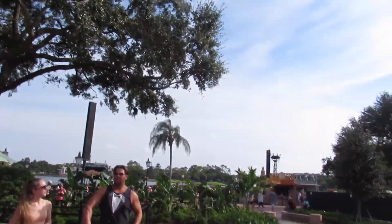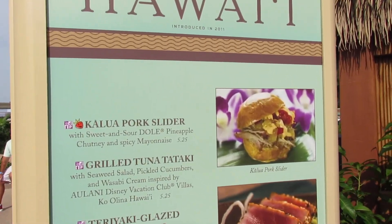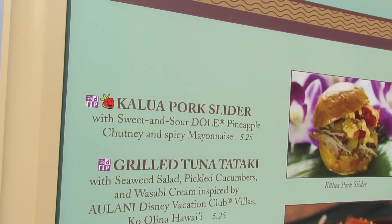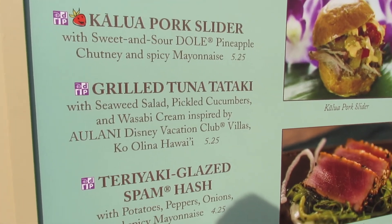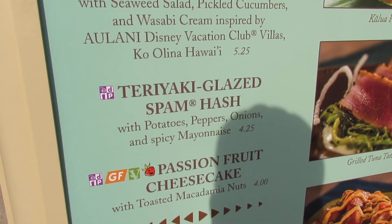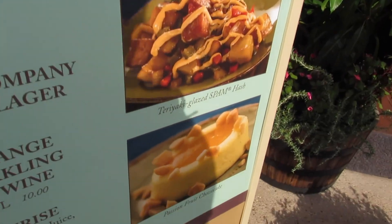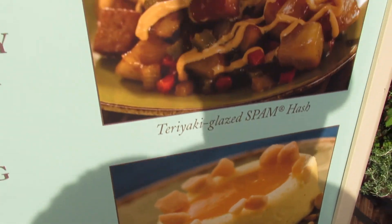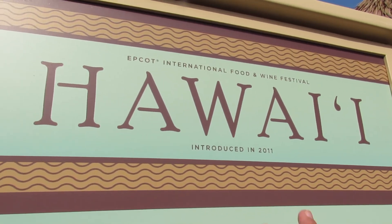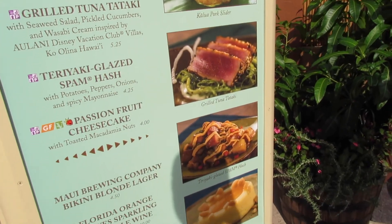Towards the end of the showcase, the last stop is the Hawaii area. They have the kalua pork sliders, grilled tuna tataki with teriyaki glaze, Spam hash — and the passion fruit cheesecake! My god, that all looks so good right now. I will definitely come back and grab something from here next time — and there will be a next time — so I'm definitely going to cop one of these delicious treats.